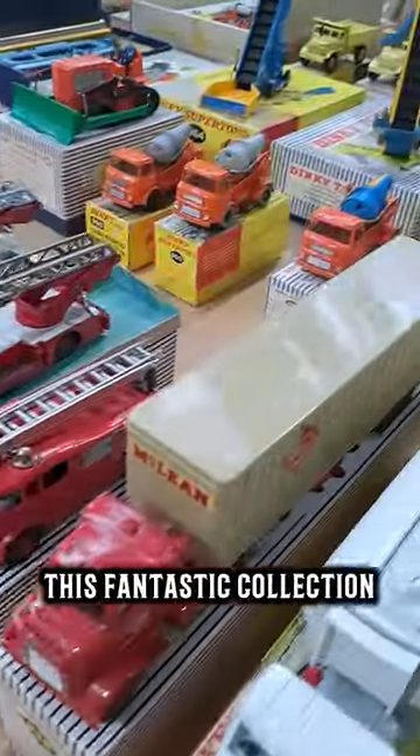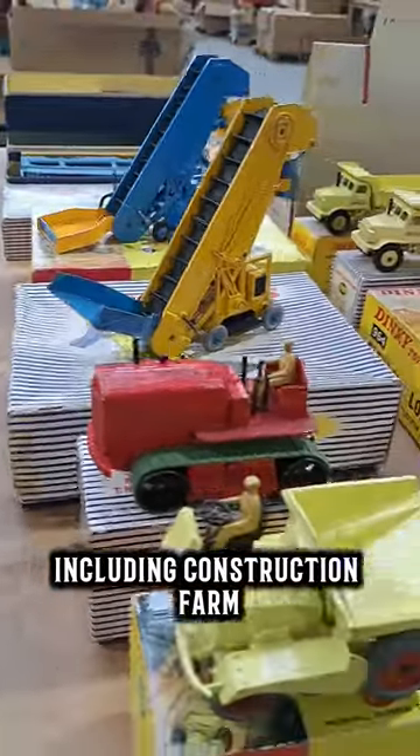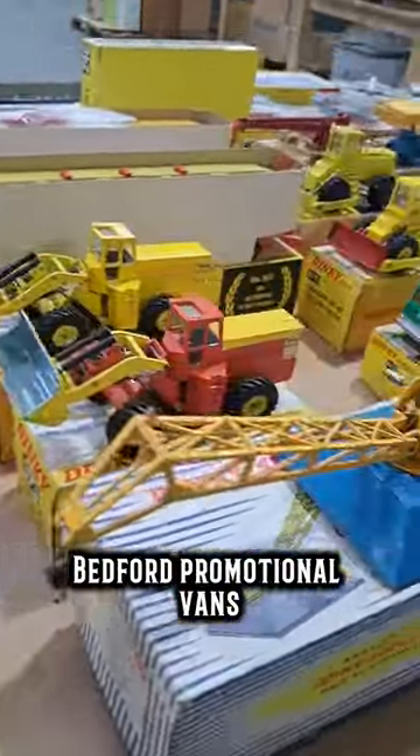This fantastic collection covers the full variety of Dinky models, including construction, farm, military, cars, commercials and aircraft, plus an extensive range of Code 3 Bedford promotional vans.